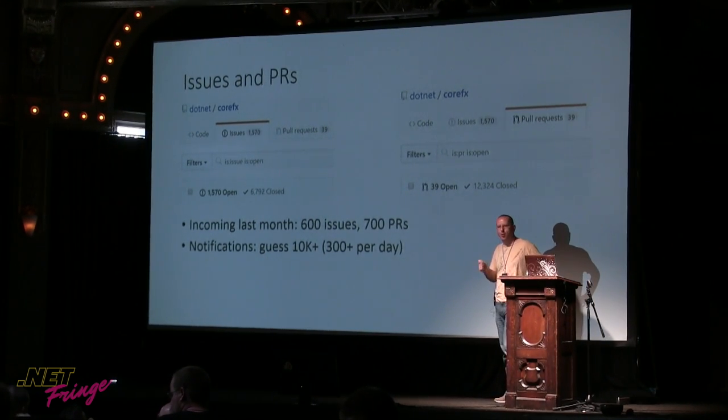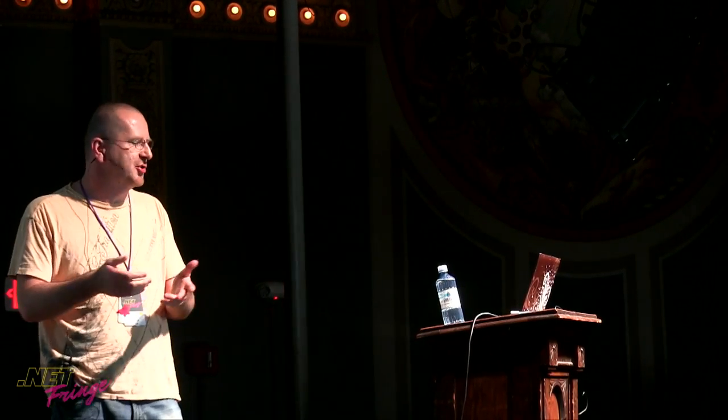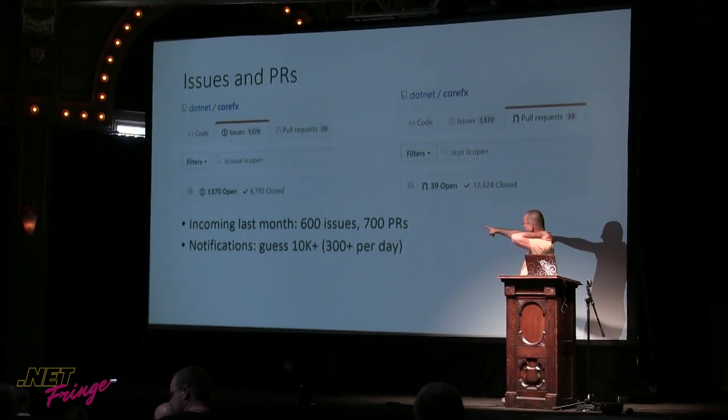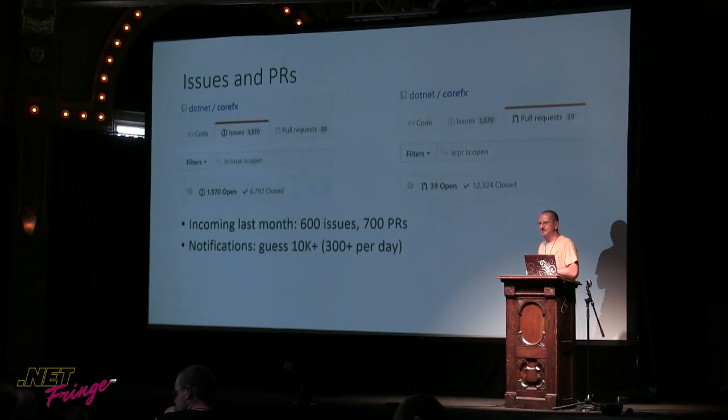There was a time when we didn't have anything older than three weeks, which I was extremely proud of. Right now it regressed a little bit because we needed to ship .NET Core 2.0, and we asked contributors to hold on while we stabilized. We're now in the time we reopened master for the next version. Looking at 12,000 PRs closed in two years — that's an incredible number. Just last month: 600 incoming issues, 700 PRs. My guess is the number of GitHub notifications for this repo alone is likely 10K-plus per month — more than 300 per day. It's just impossible for every engineer to monitor all those.